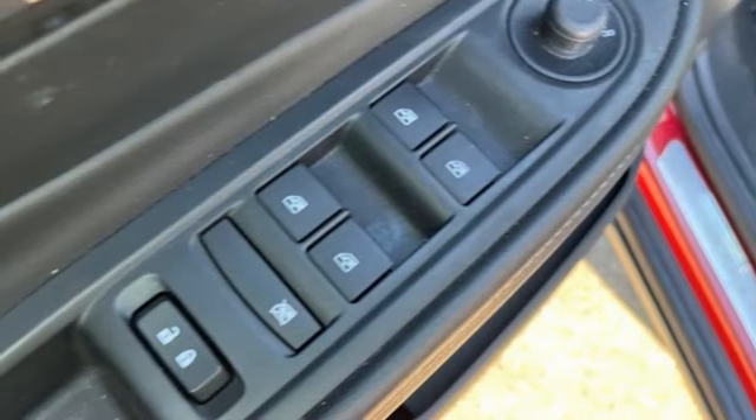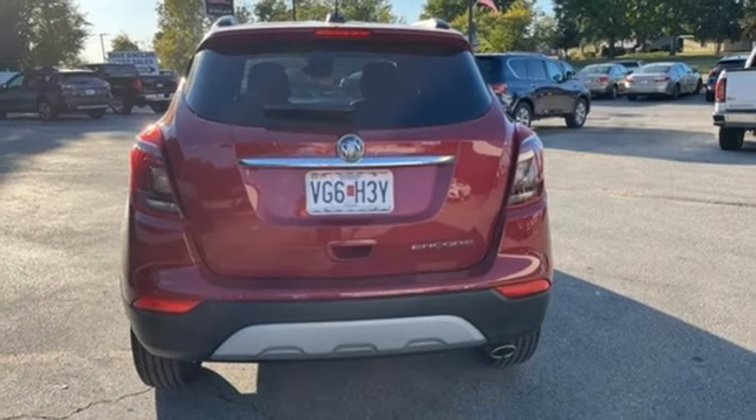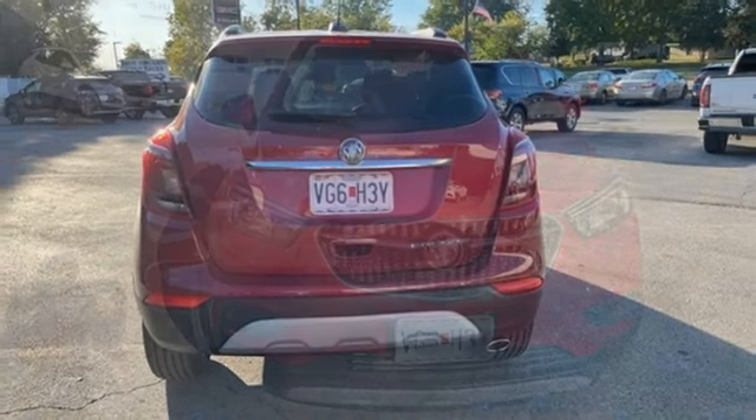Rear lip spoiler, wireless phone connectivity, and AM-FM satellite radio. If you've been waiting for the perfect time for a test drive,